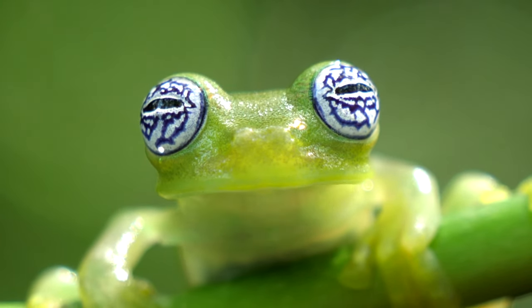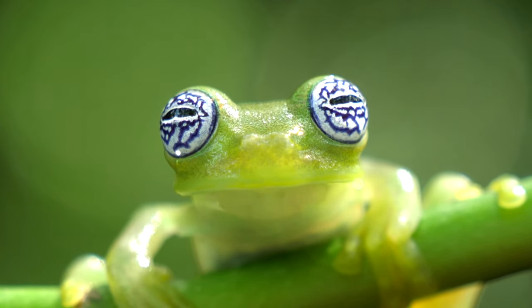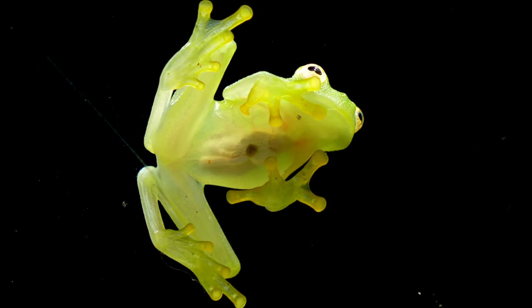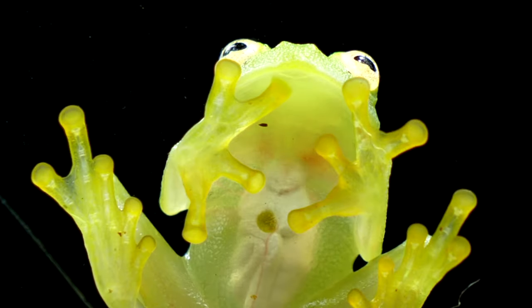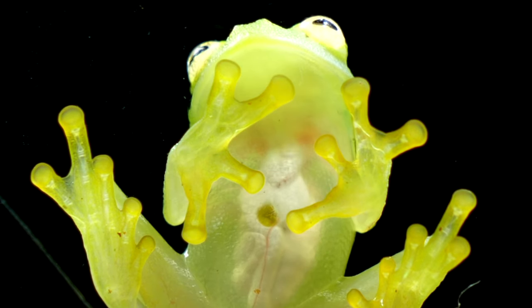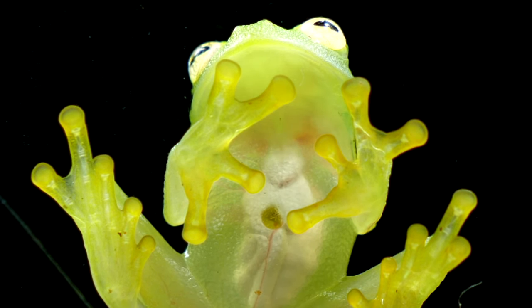But the show doesn't stop at jaw vibrations. The rapid movement of the lower jaw serves another purpose: amplifying their calls. As these frogs serenade potential mates with their unique vocalizations, the vibrating lower jaw acts as a visual and vibrational enhancer, ensuring their love song is heard above the rainforest symphony.